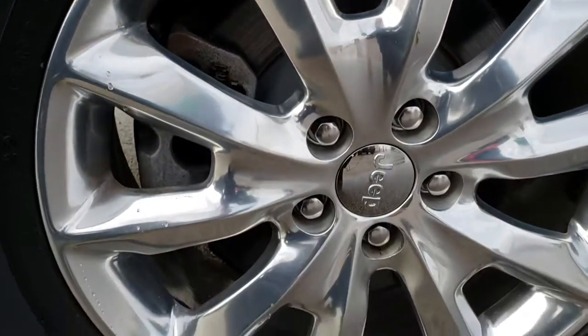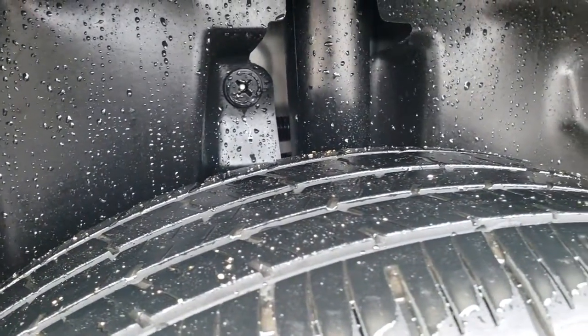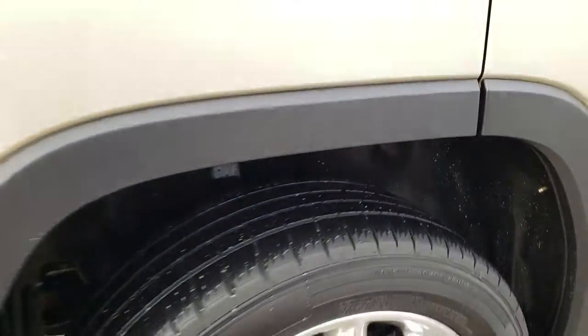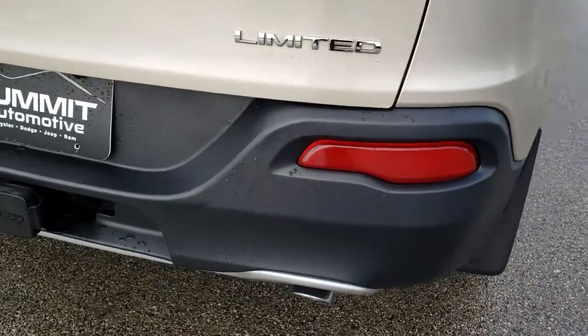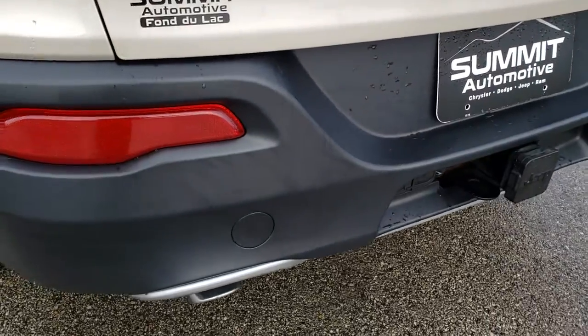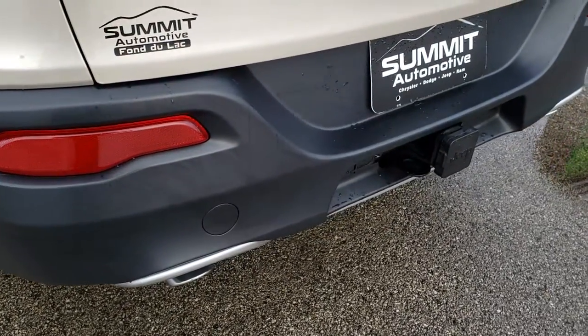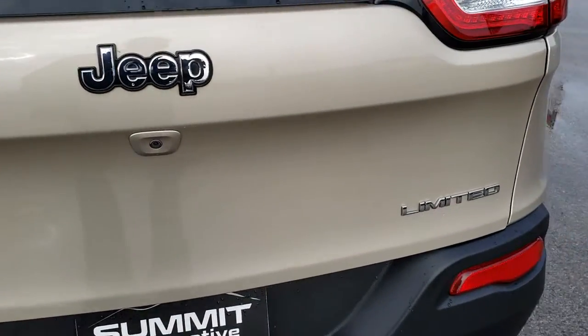The back rim is in nice condition as well. The back tires I would say have about 50% of the tread left — not quite as much as the front ones, but they might have just recently been rotated. As we come around to the back of the vehicle, you can see it does have the full towing package, which includes a receiver hitch, 4-pin and 7-pin wiring. It has dual rear exhaust, which is a good indicator that it has the V6.